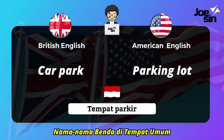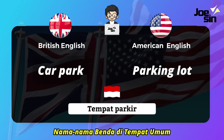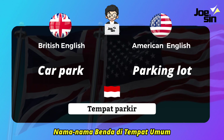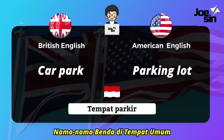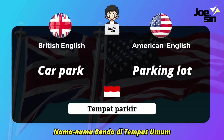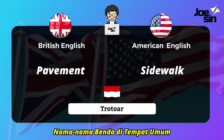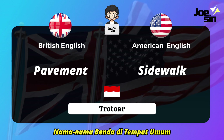Next, 'tempat parkir' (parking area). We commonly say 'parking area,' but in British English they say 'car park' or just 'park' — it depends, for example 'motorcycle park.' In American English they say 'parking lots.'